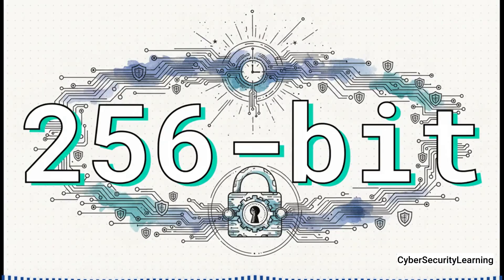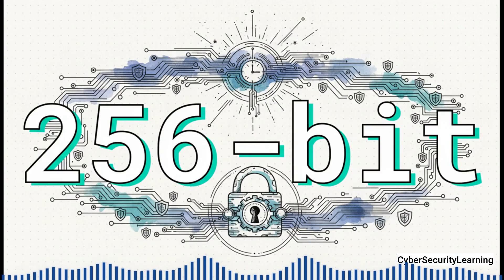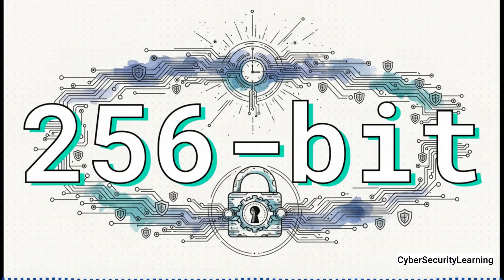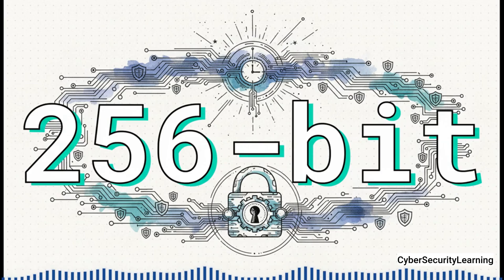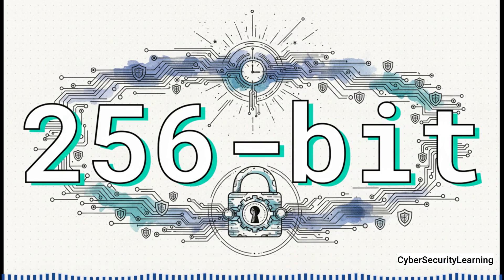On top of that, 5G uses seriously strong 256-bit encryption for all your data. To give you some perspective, trying to crack a 256-bit key with every computer on Earth today would take longer than the universe has been around. It is, for all intents and purposes, completely unbreakable.